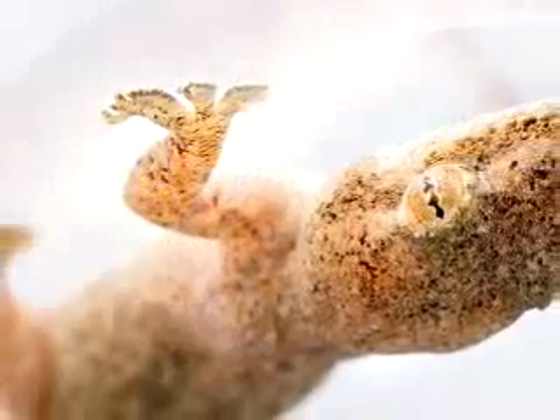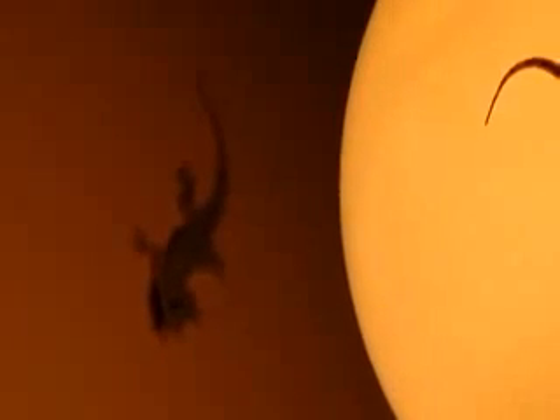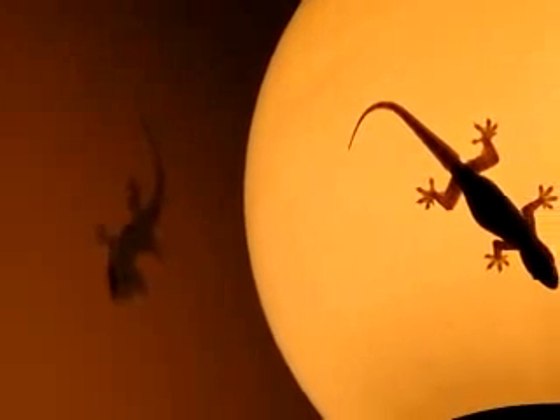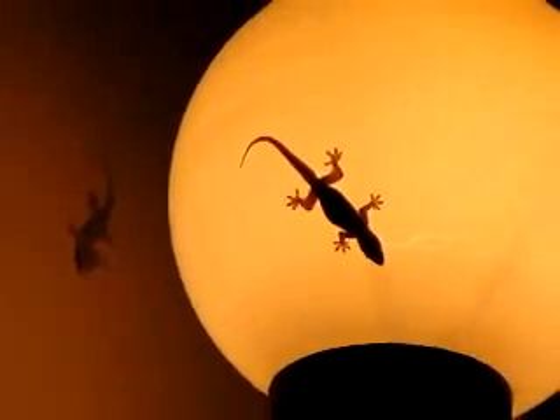For 75 years, scientists have been trying to figure out how the gecko can walk across a ceiling. Scientists ruled out suction. Then it was thought that perhaps the tiny hairs on its feet were able to grasp microscopic imperfections in the surface in which it walks. However, the gecko can not only walk across a polished glass ceiling, it can even hang by just one toe.